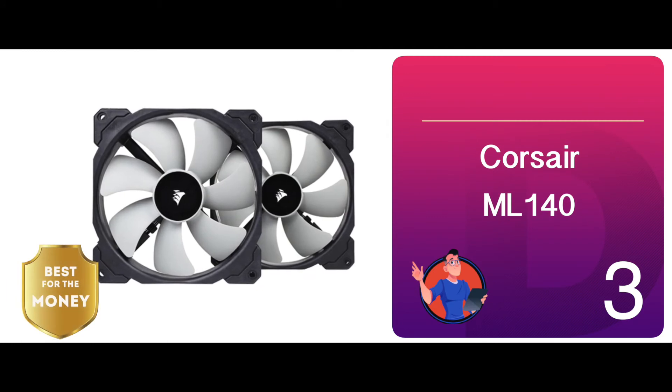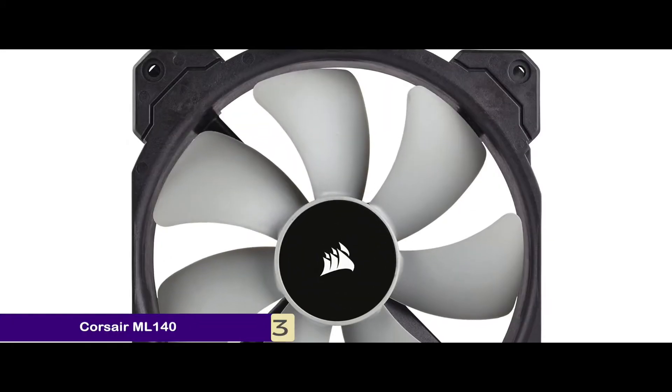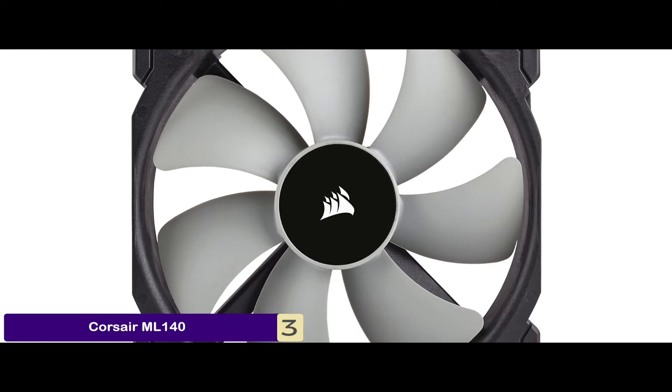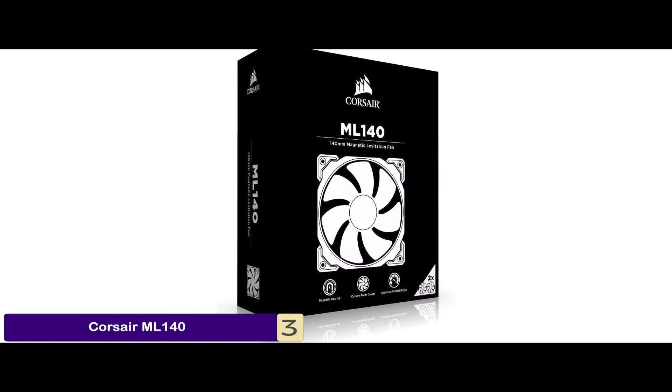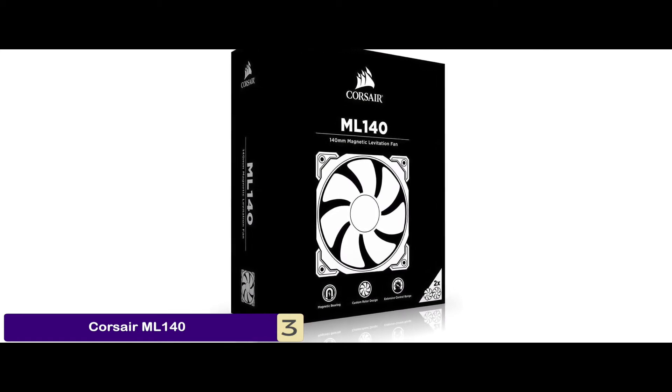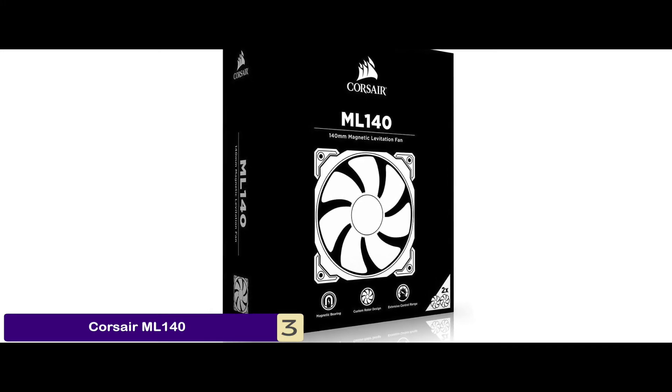Next, we have the best for the money: the Corsair ML140. The fan provides a functionality that is highly satisfying. Users claim that it provides a lot more than what it promises, which is why it has become one of their favorite units. It ensures the best performance, making it absolutely worth the price tag it comes with.